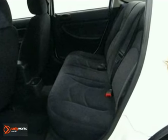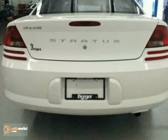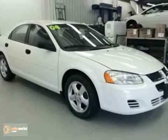It has aluminum wheels, four-wheel ABS, and keyless entry. It also features a CD player and rear defrost. And with power windows, locks and mirrors, and a security system, it won't be here long. Come in for a test drive.